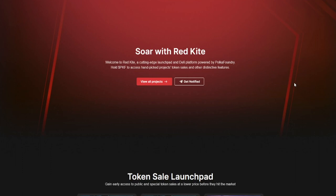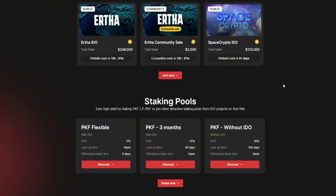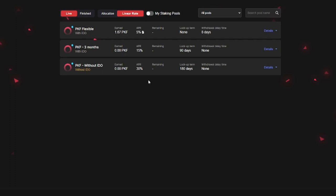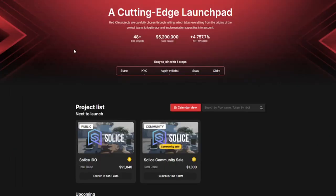Next up is the launchpad by Polka Foundry, called RedKite. Currently a lot of games are being launched on this one. The minimum investment is about $800, there's no guaranteed allocation, and it works with a whitelist. The minimum lockup is eight days, staking is required, KYC is required, and there is a way to earn interest. On the staking page, there are three options: one without IDO access giving 30% APR, a flexible option at 5% APR, and a three-month lock at 15% APR. Average allocation in the lowest tier is only $50.